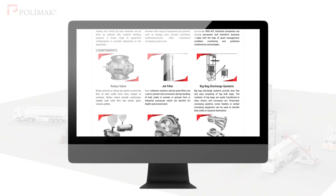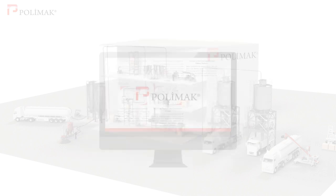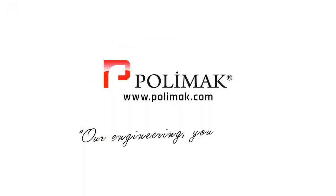Kindly visit our website for detailed information about our various bulk handling technologies. Polymoc. Our engineering. Your success.